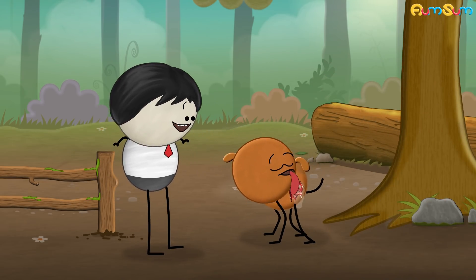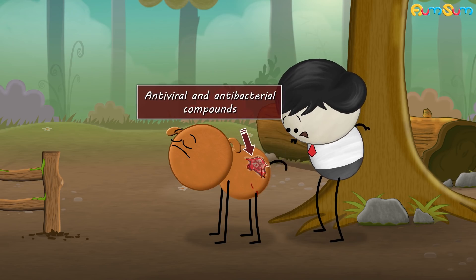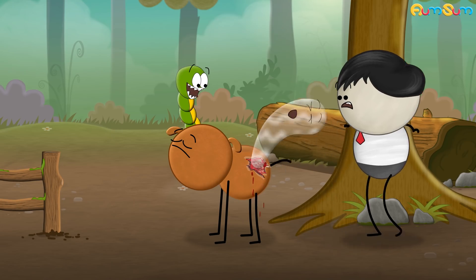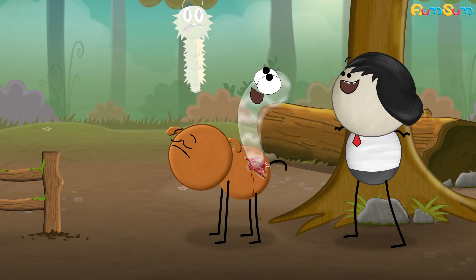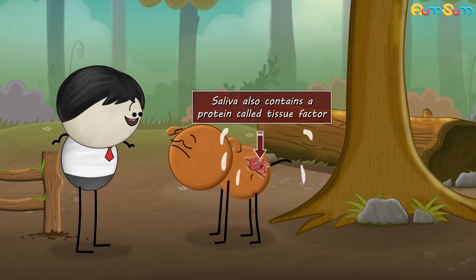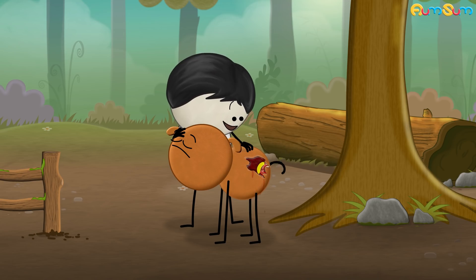When dogs lick, they apply saliva on their wounds. This saliva has antiviral and antibacterial compounds like an enzyme called lysozyme. Lysozyme destroys cell walls of certain bacteria and helps kill them, thus preventing infection. The saliva also contains a protein called tissue factor which promotes blood clotting and thus stops bleeding.